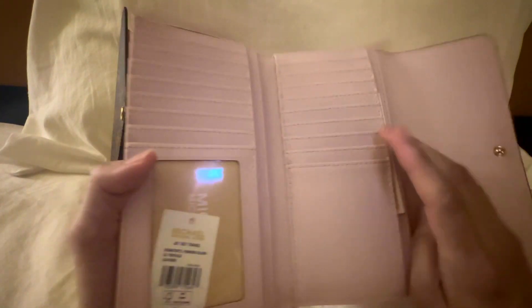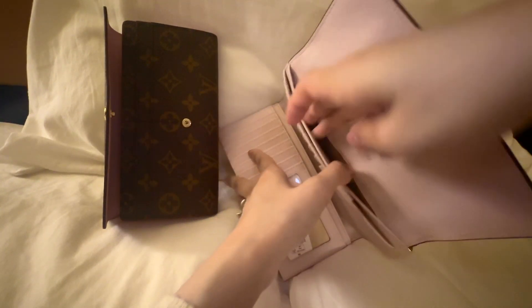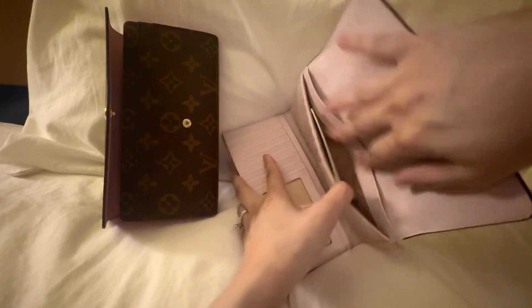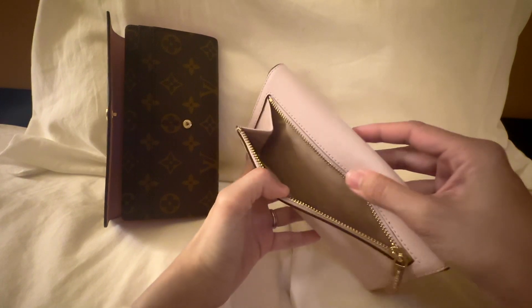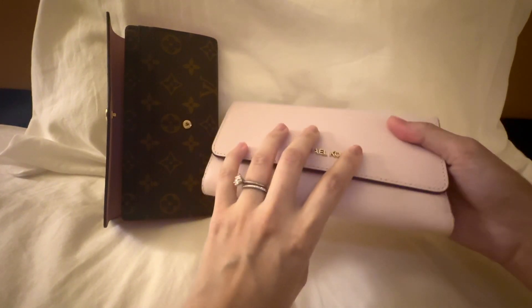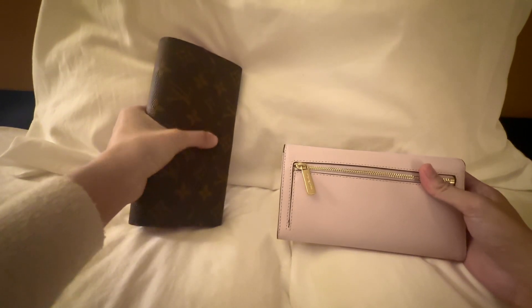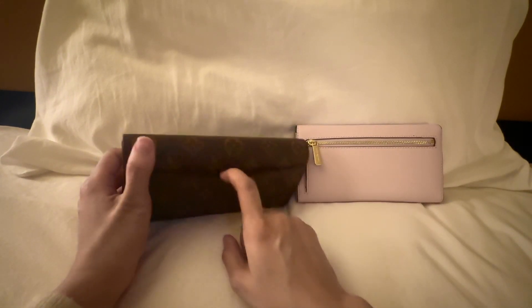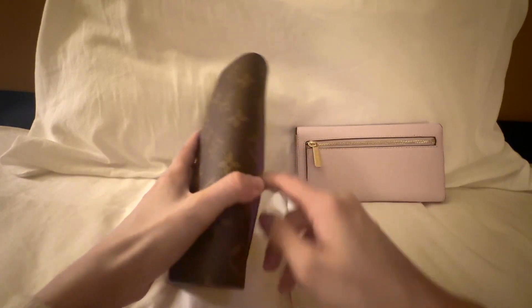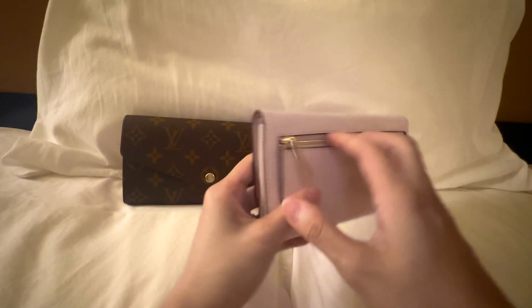It has four bill compartments, which is similar to the Louis Vuitton. Keep in mind the compartments here are very small and stiff, and you can see it has cloth lining underneath rather than leather lining, so you need to stretch it out a bit to access these areas. On the back it has a zipper compartment for coins and cash. I enjoy the fact that the zipper compartment is on the interior for this wallet, whereas the Louis Vuitton's exterior pocket doesn't have a zipper — I'm always worried about things falling out.